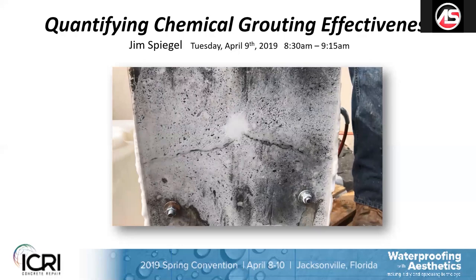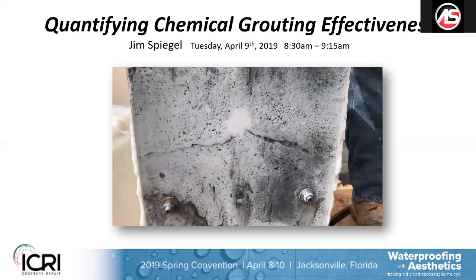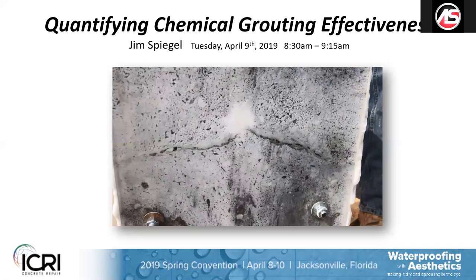I gave this presentation for the International Concrete Repair Institute at their national convention back in April. This particular presentation is on a patented system — it is patent pending right now — and it's the first QA/QC system in the chemical grouting industry. I sit on the National Board of Directors for ICRI, the International Concrete Repair Institute, and I am on the 710E grouting committee, so we are discussing some of these things in those meetings.